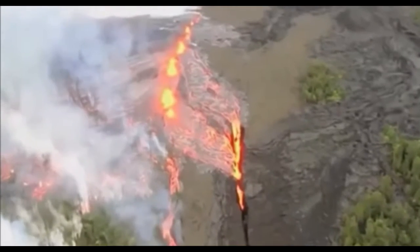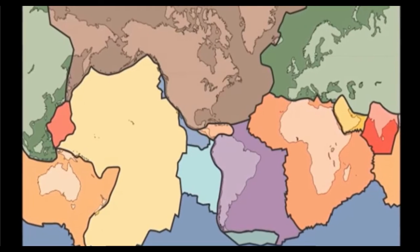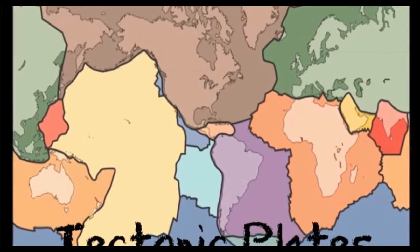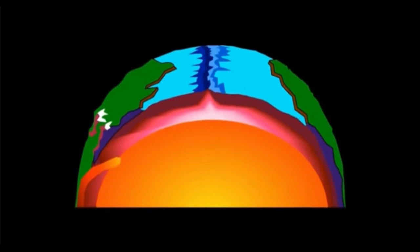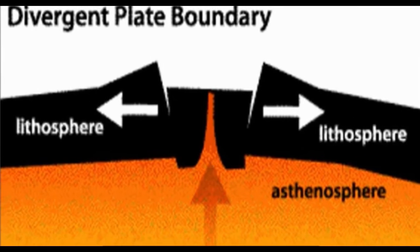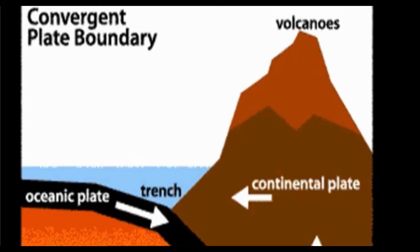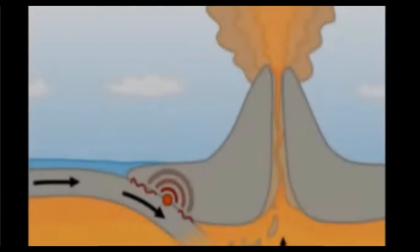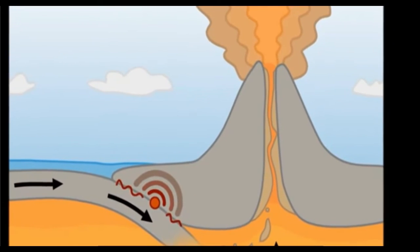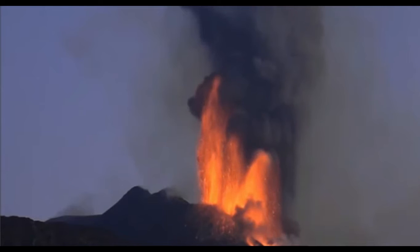There are two main ways that volcanoes are formed. First, volcanoes may form at the boundaries of tectonic plates. Tectonic plates are sections of the Earth's crust that float on the layer of magma beneath, known as the mantle. Where two plates meet, they may either pull apart, allowing magma from the mantle to come up, or they may push together, shoving some of the crust beneath to be melted into magma, and pushing other pieces of the crust up to form new mountains. The new magma beneath the crust starts creating pressure, and once enough pressure has built up, it can burst through the crust as an erupting volcano.